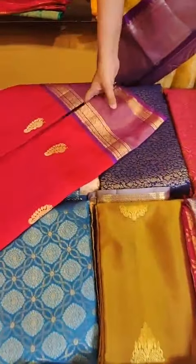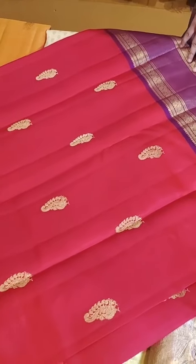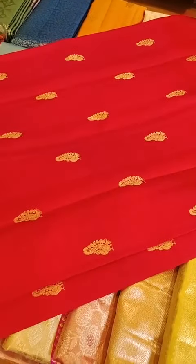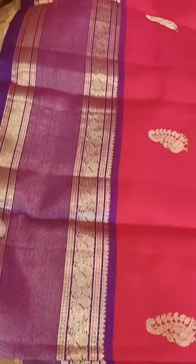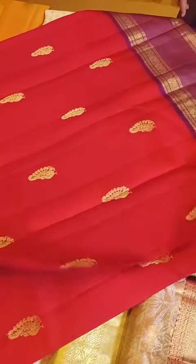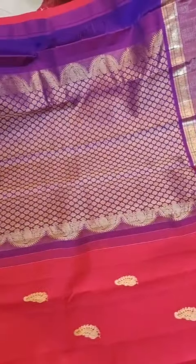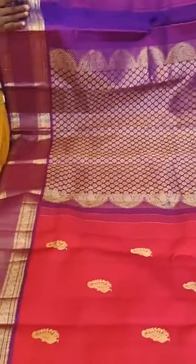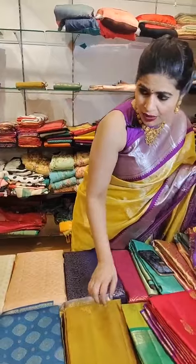One more shade in a similar concept is this nice pink with purple combination — 15999. This has nice peacock motifs all through the body with nice small borders and nice tissue weave on the gap, with equal size borders on both sides. Very beautiful pallu with very nice detailing, priced at just 15999.